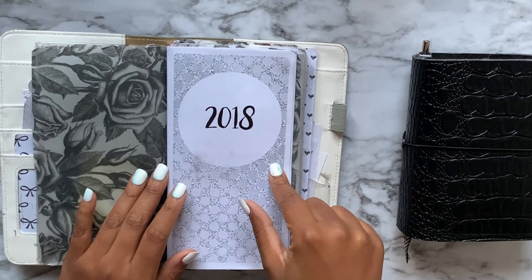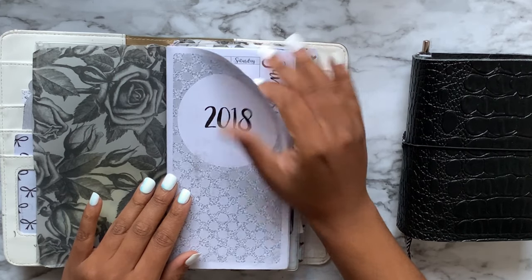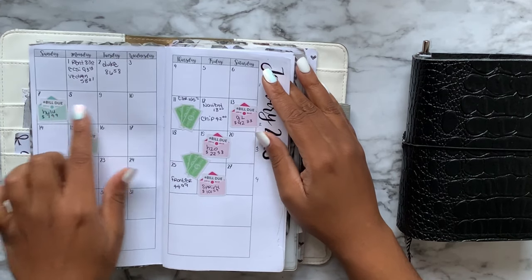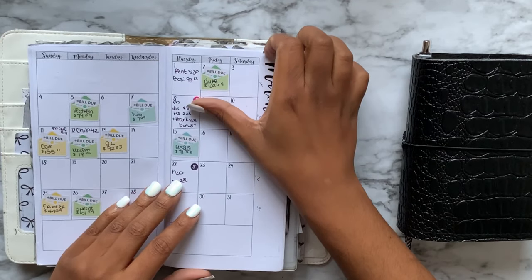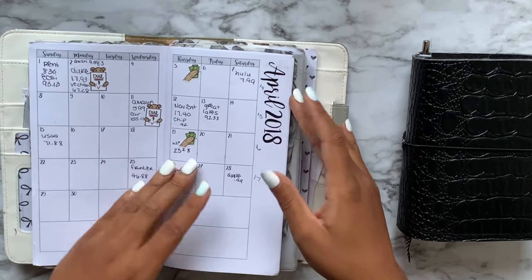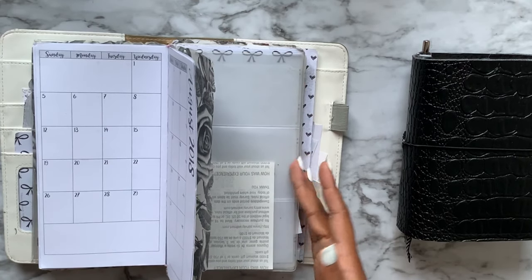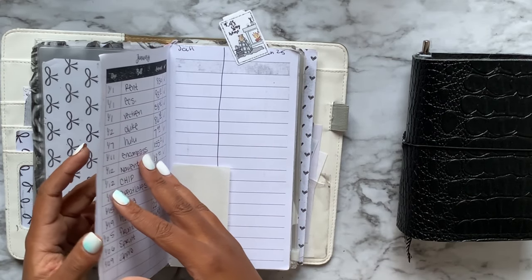The inserts I used in this one are all Annie Plans printables. The first one I had was a 2018 monthly where I tried to keep track of all my monthly bills. These stickers are from the Happy Planner Trendsetter book. I think I only lasted until July before I said forget it.